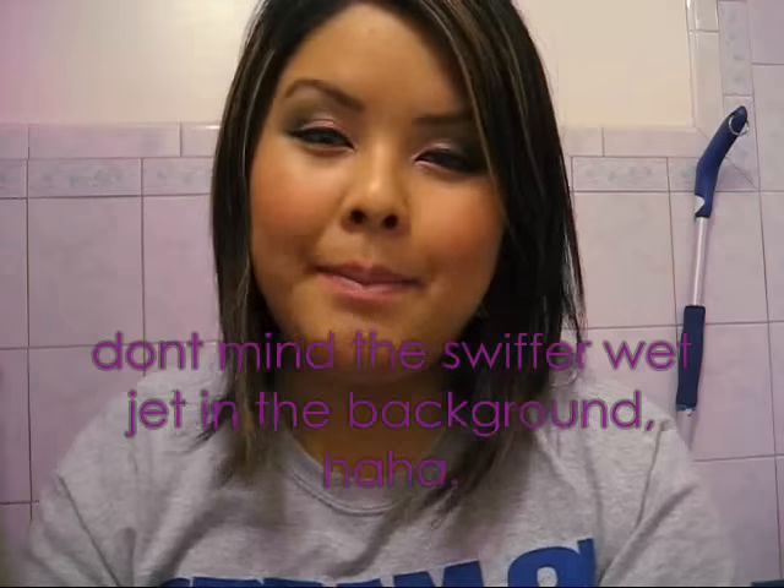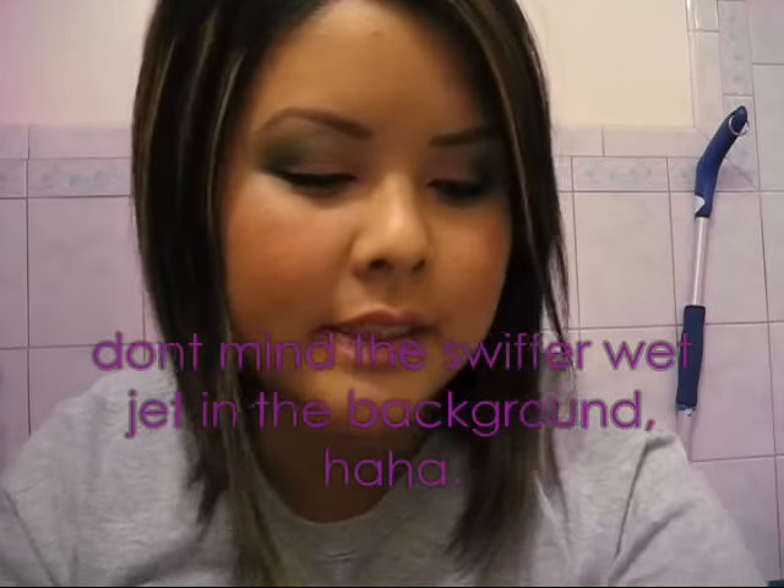Hey YouTubers! I'm back with a haul — my CCO haul with my sister cute814. This was at Napa in California. And this is supposed to be my Christmas gift from the boyfriend. So let me just show you what I've got.